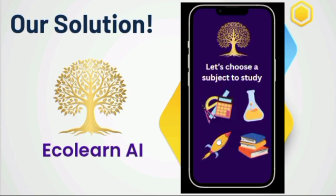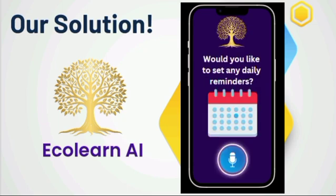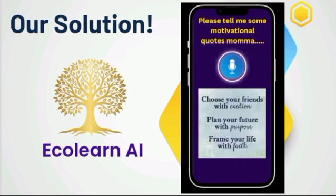I would like to learn some maths formulae. Child, here is the formula for quadratic. Do you have any doubts? Would you like to set any daily reminders? Let's solve this. New milestone unlocked. Great going. Please tell me some motivational quotes, mama.